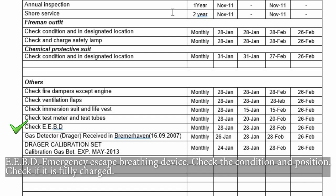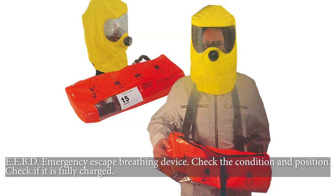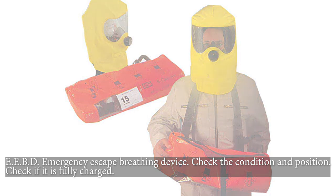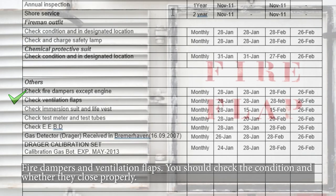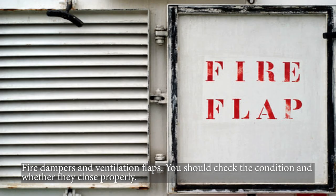EBD, emergency escape breathing device — check the condition and position, and check if it is fully charged. Fire dampers and ventilation flaps — you should check the condition and whether they close properly.